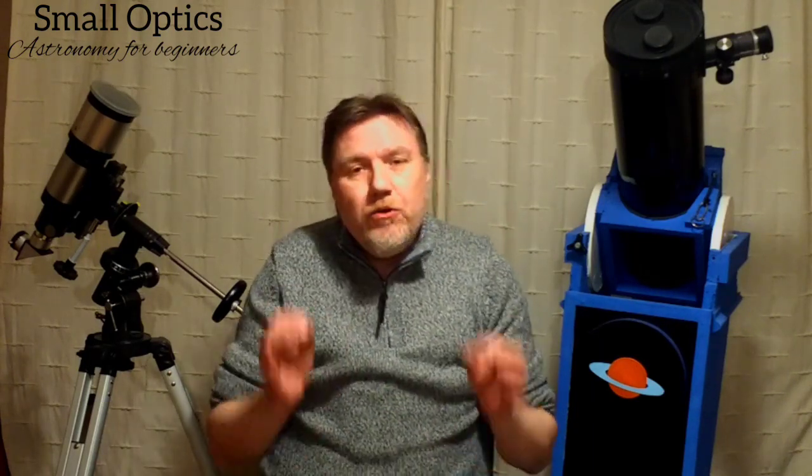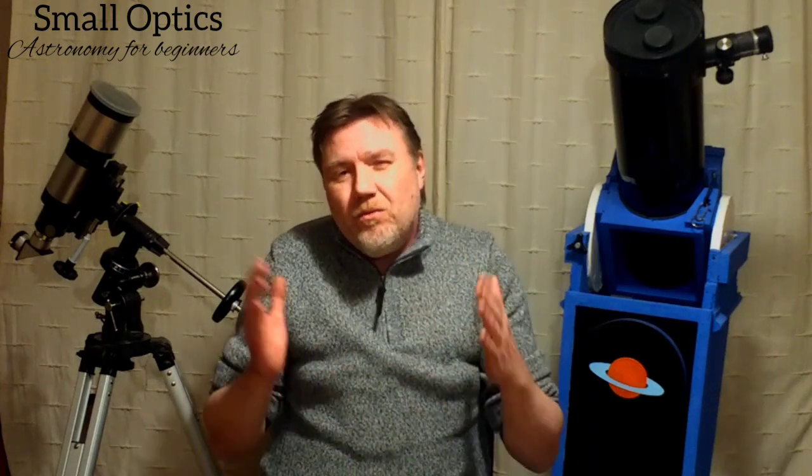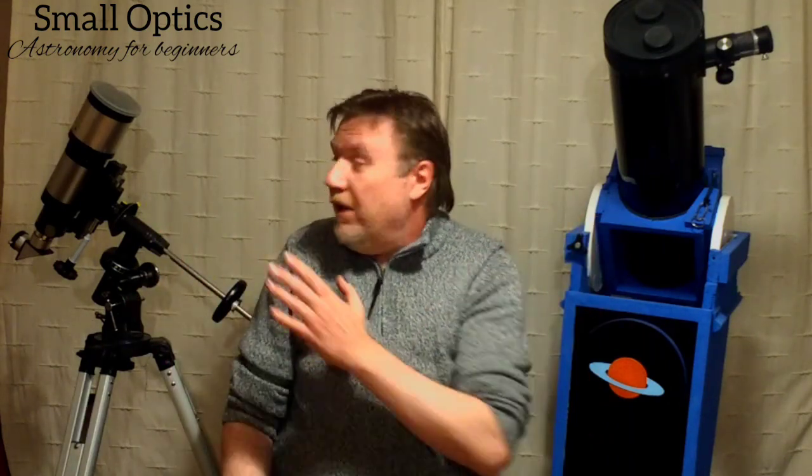Averted vision really does bring out the Ring Nebula under low power. You can increase magnification a little, but don't go too much — especially if you've only got a five inch or three inch refractor, because the more power you increase, the dimmer the image gets. The Ring Nebula is not a particularly dim deep sky object, but you still want reasonably dark skies. Even with light pollution I find it no problem in both of these telescopes under low power.